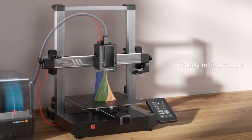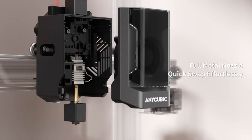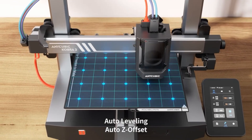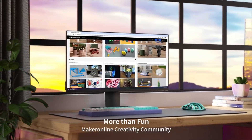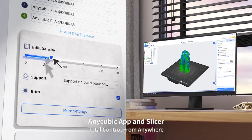Pros: Multicolor printing capability, fast 600 mm per second speed, compact but versatile build size, great for hobbyists and makers. Cons: Build volume is smaller than larger models, and it requires tuning for complex prints.